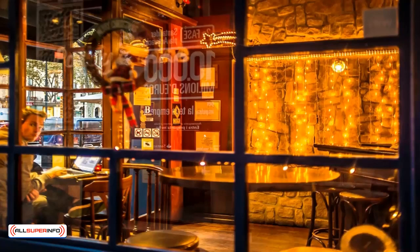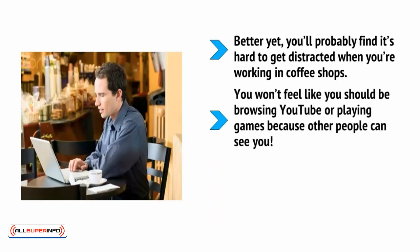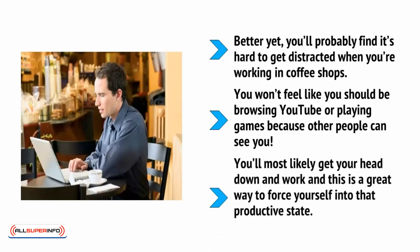Coffee shops provide free Wi-Fi, power, and a place to sit. They also provide coffee, which is ideal for stimulating the brain. What's more, they're highly conducive to productivity because of their vibe — the quiet chatter of people in the background, the smell of the coffee, the other people all beavering away on their various laptops. All of this puts you in a state where you feel ready to be productive. You'll probably find it's hard to get distracted when working in coffee shops. You won't feel like you should be browsing YouTube or playing games because other people can see you. You'll most likely get your head down and work, and this is a great way to force yourself into that productive state.